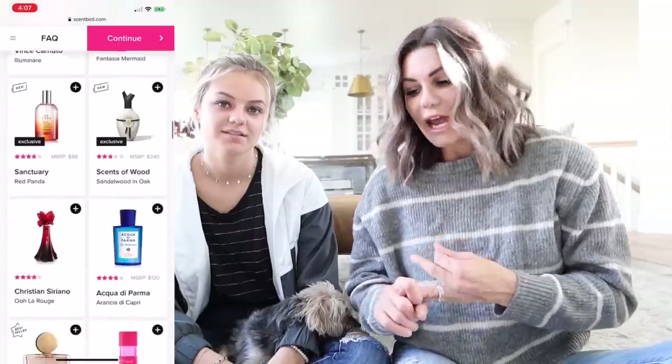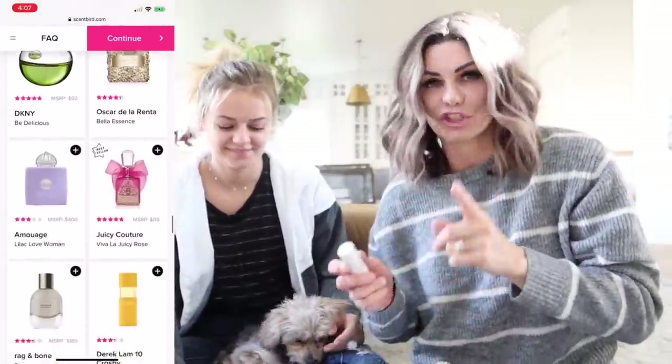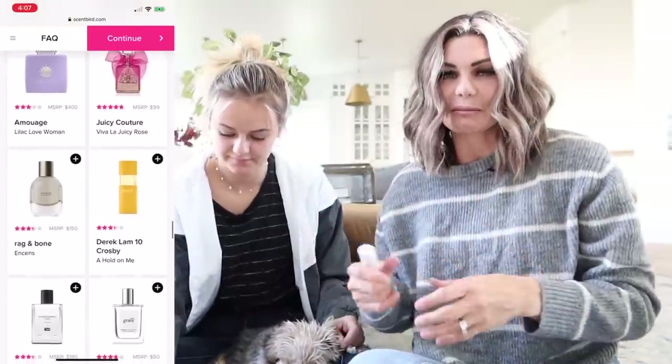If you guys do not know anything about Scentbird, it is an online subscription website for fragrances. It's got perfumes and colognes and they have over 600 brands that you can actually try. The subscription allows you to get a 30-day supply of perfume or cologne that you can try without being 100% committed to it. Kesley and I got a few here we're gonna show you guys.